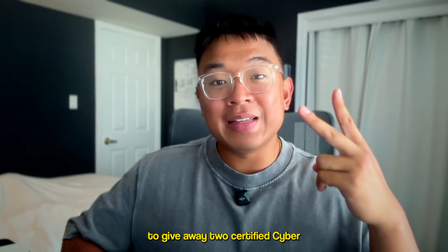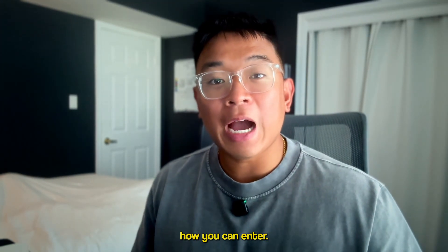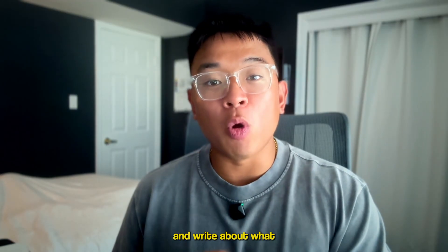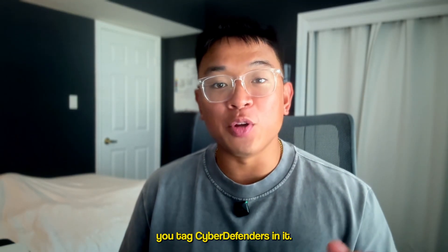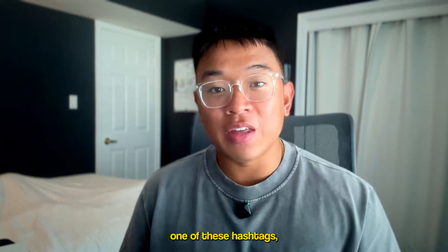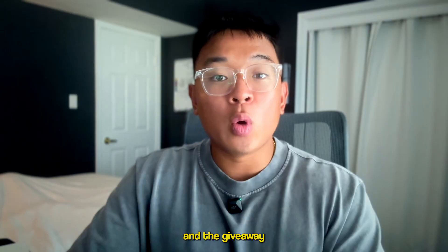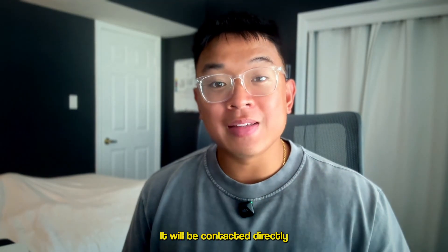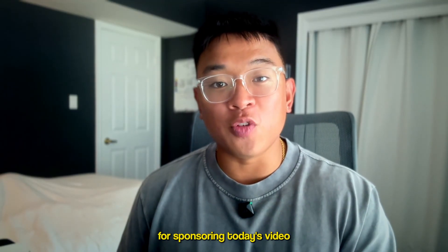I'm teaming up with Cyber Defenders to give away two Certified Cyber Defender certifications and three annual subscriptions to the Blue Yard Cyber Range Labs. Here's how you can enter: first, go on LinkedIn or X and write about what you hope to achieve and learn from this certification. Second, tag Cyber Defenders in the post. Third, your post must contain one of these hashtags — if you want to win the Blue Yard Cyber Range access, use hashtag CyberDefenders and hashtag CyberRange. The giveaway starts when this YouTube video was uploaded and you'll have seven days to enter. Winners will be randomly selected and contacted directly to receive their prizes.